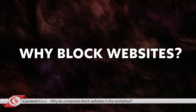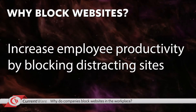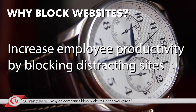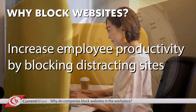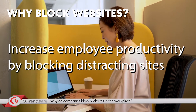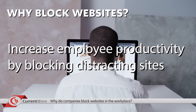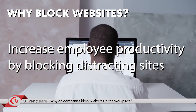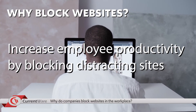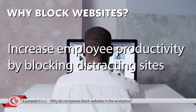The first reason companies block websites is to increase employee productivity by blocking distracting sites. A modest amount of cyber loafing might be fine, but unmanaged internet access will become a major time sink. Blocking distracting websites keeps actively disengaged employees from sneakily wasting time by playing computer games and browsing social media sites. Even for the best employees, websites like social media and news outlets are designed to keep us hooked. By proactively blocking distracting websites, you can keep employees focused on their tasks by removing the temptation to scroll just a little bit more.